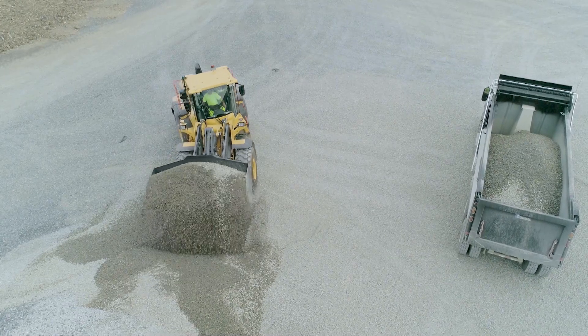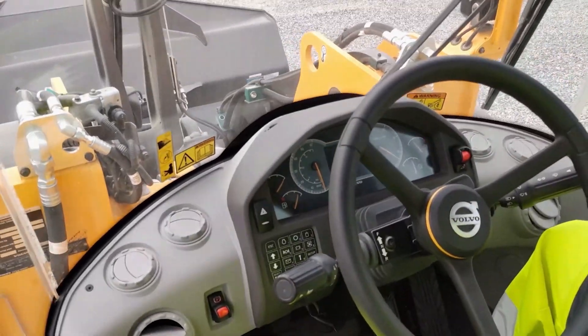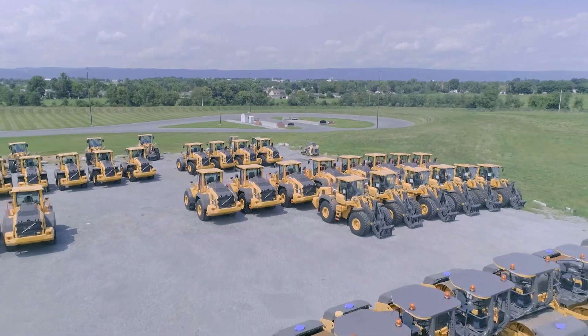Let's say you're an operator operating one of our wheel loaders in Illinois. It comes up on the dash that your engine oil is critically low. ActiveCare Direct has already sent a case alert directly to your home office, telling you exactly what the issue is, as well as how it happened, and instructions on how you can take action and correct it immediately in real time. ActiveCare Direct's active monitoring service is very unique to Volvo and separates us from the competition.